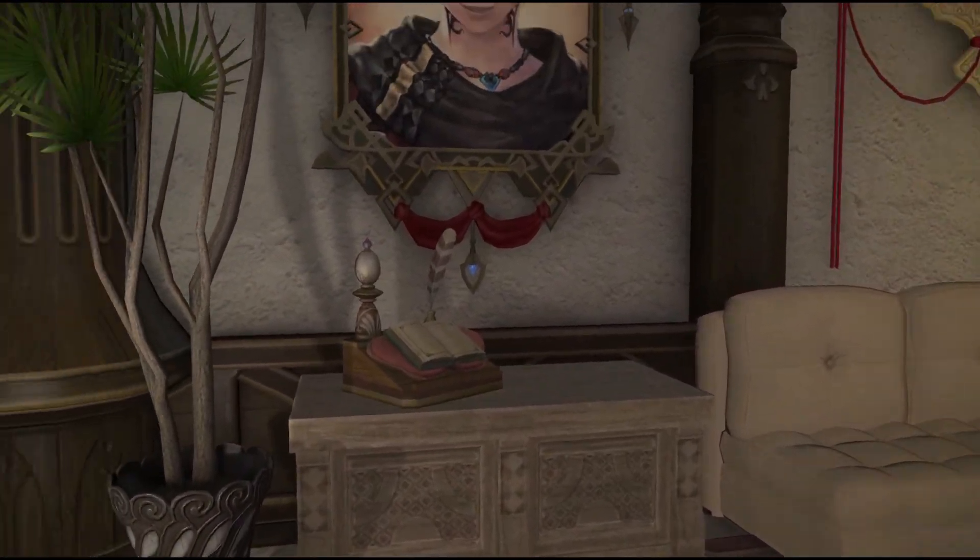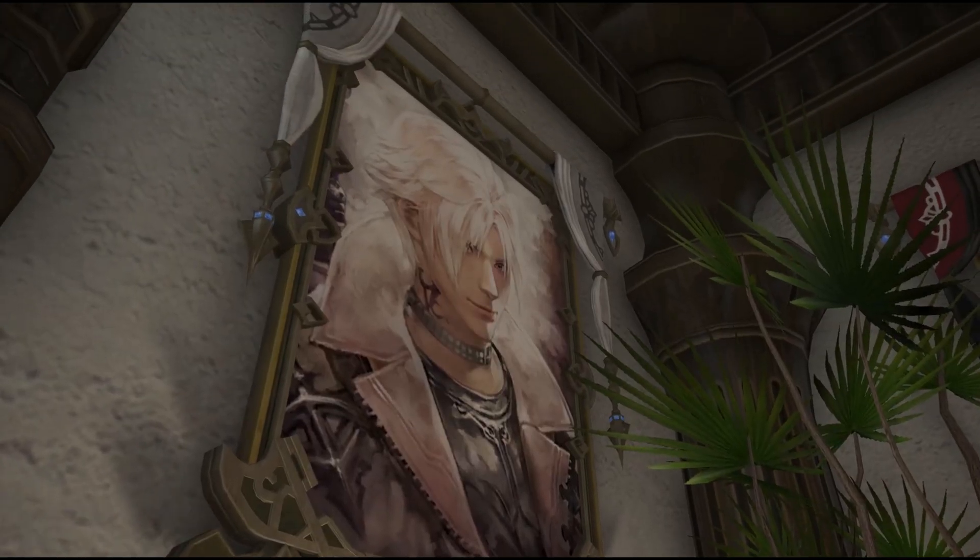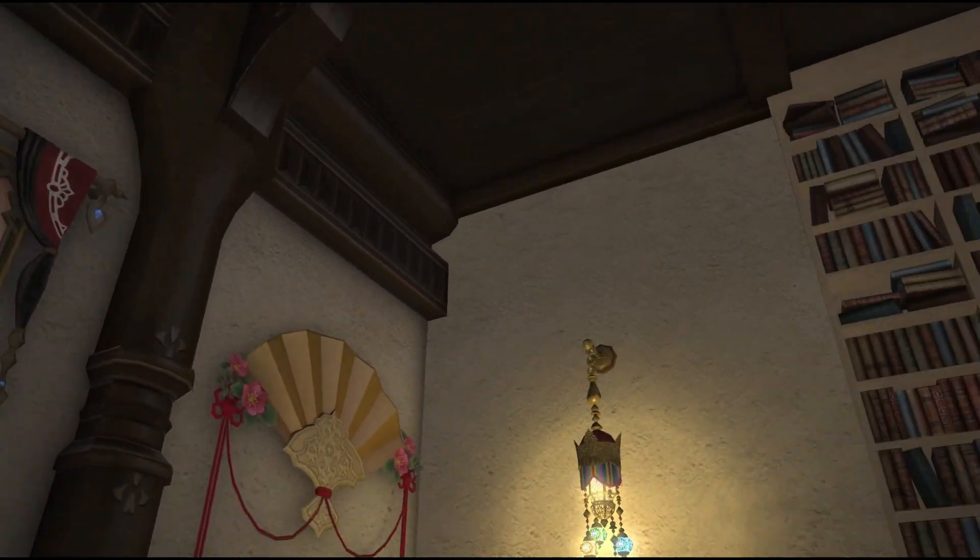As you enter the apartment, you will see the living room to the left. The message book is here for guests to leave comments.